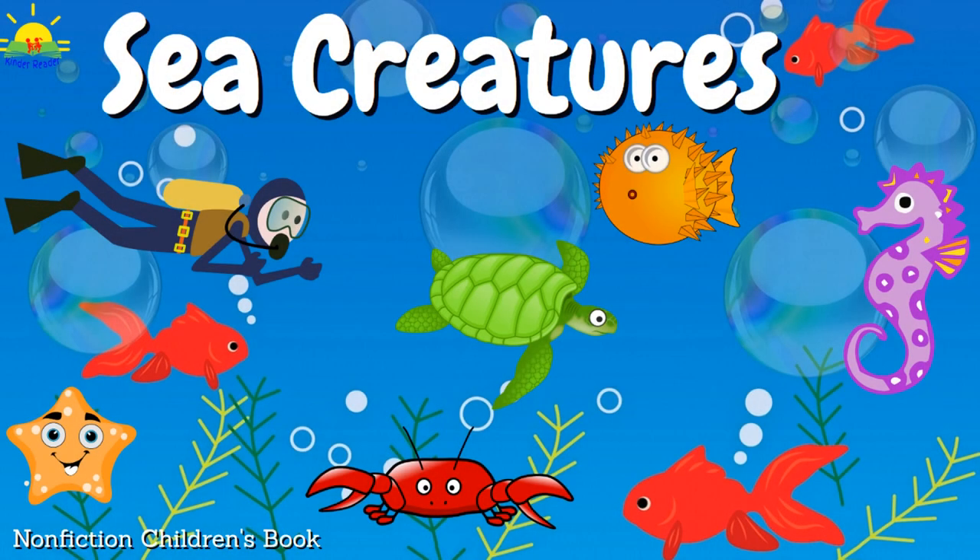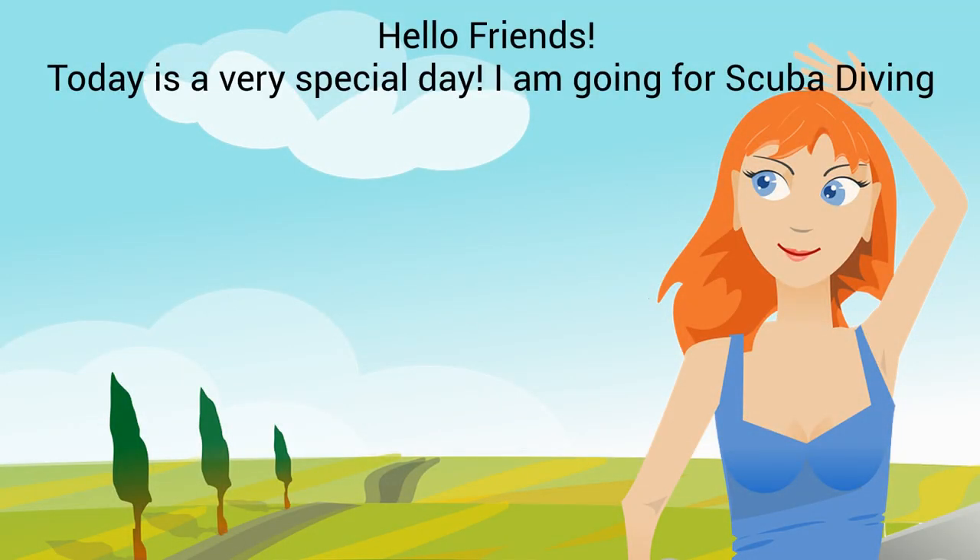We are reading: Sea Creatures. Hello friends, today is a very special day — I am going for scuba diving!